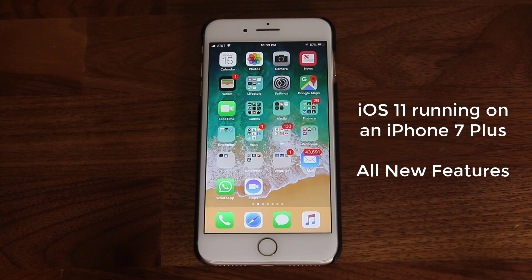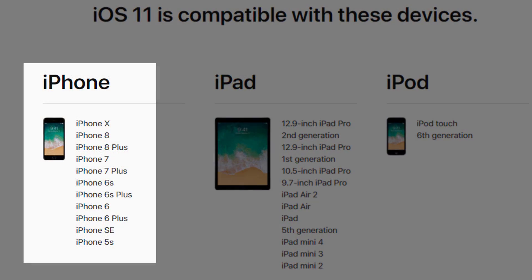Hey there, Saki here from Saki Tech, and in today's video I will show you all the new amazing features on iOS 11 running on an iPhone 7 Plus. And let's get right to it. Also, if you're wondering whether or not your iPhone is compatible with iOS 11, see this list.